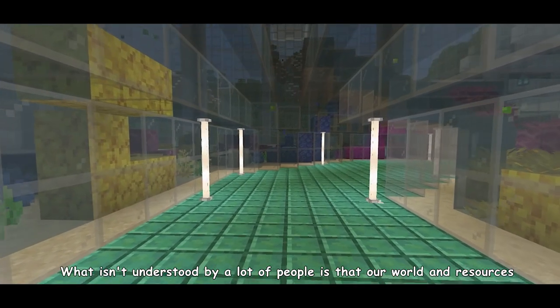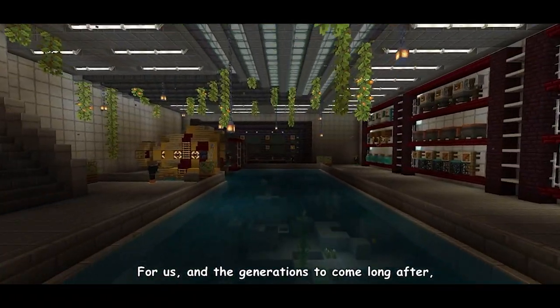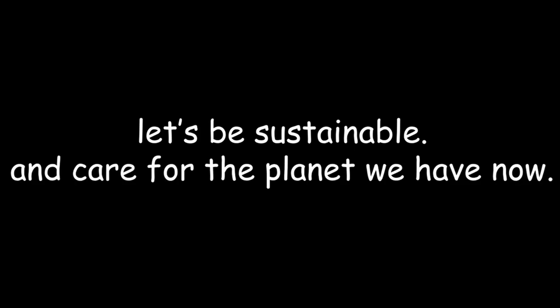What isn't understood by a lot of people is that our world and resources are finite. For us and the generations to come long after, let's be sustainable and care for the planet we have now.